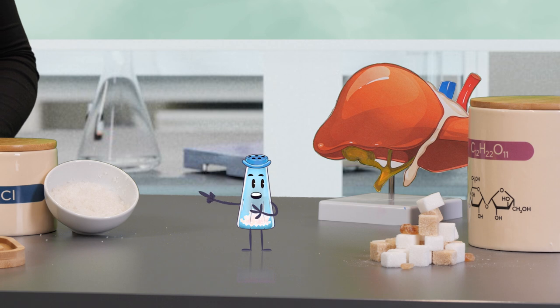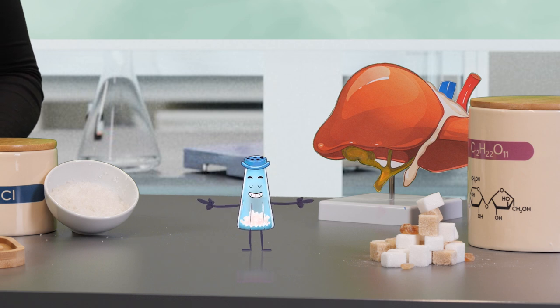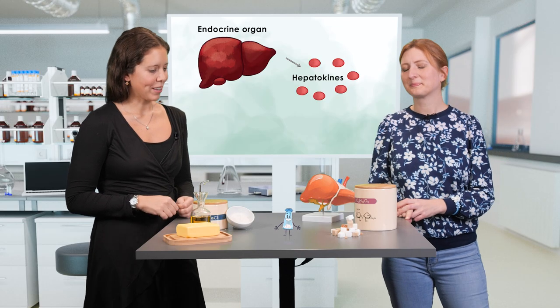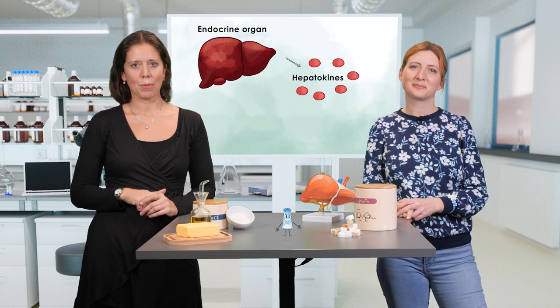Metabolism-regulating factors produced by the organs always get the suffix '-kines.' For example, I remember the term adipokines, released from the adipose tissue. Yes, you are absolutely right, Asa. There is a certain pattern. Now let's continue with the liver.